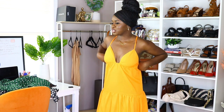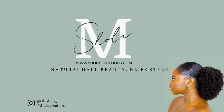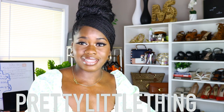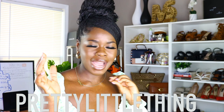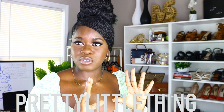Hey guys, welcome and welcome back to my channel! In today's video I am trying on some dresses I got from Pretty Little Thing. I absolutely love dresses in the summer — they're just so simple and easy. You don't have to think about how to put together a top and bottom; it's just one dress and you're out the door.